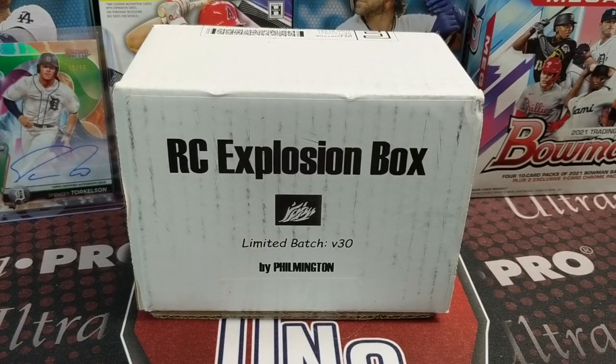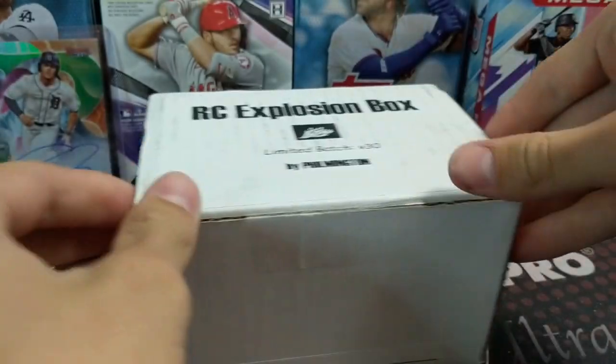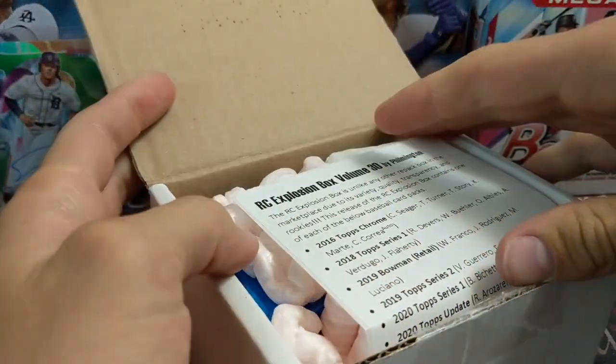Hey everyone, what's up? It's collectors here. We are opening up the Rookie Card Explosion Box by Filmington, limited batch volume 30. This is June 2021, so we are doing the June version. We've opened up all 29 of the previous ones, so this will be the 30th. Excited to see the lineup — I didn't watch the video so I'm not sure what the lineup is.